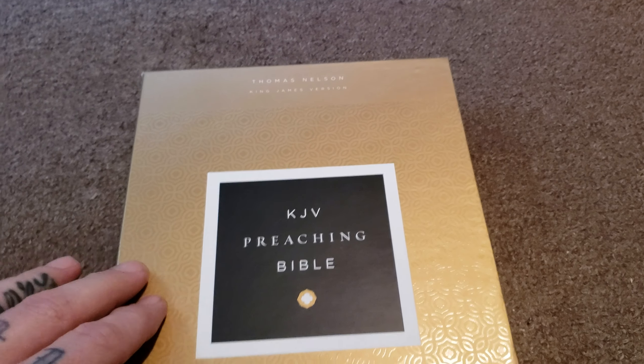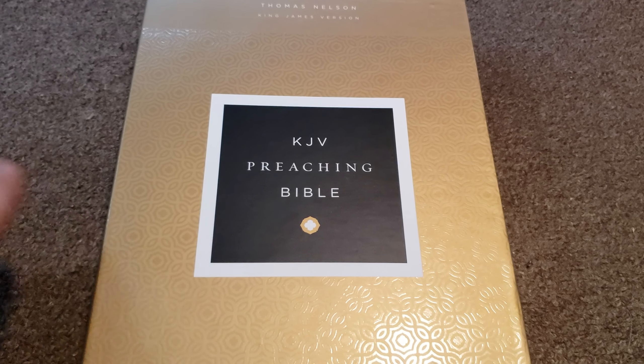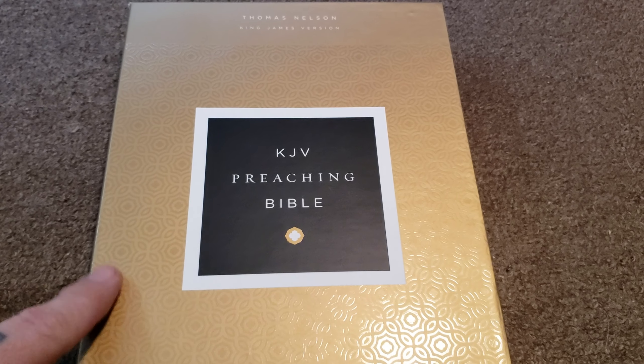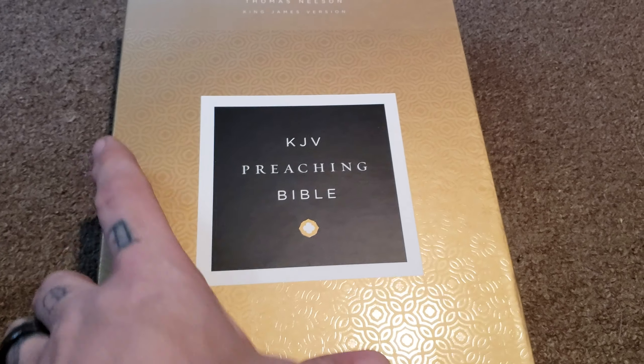This box has texture. It reminds me of the old Signature Series when they had ABBA binding the reference Bibles back in the late 90s, early 2000s, when they were using ABBA and French-milled paper and all that. But I like the texture on the box.